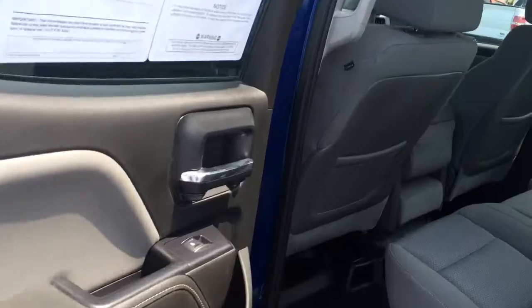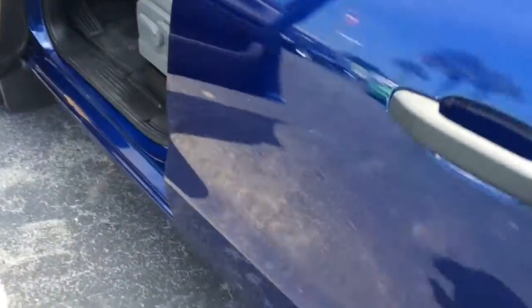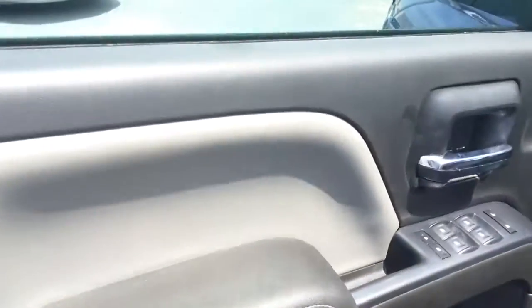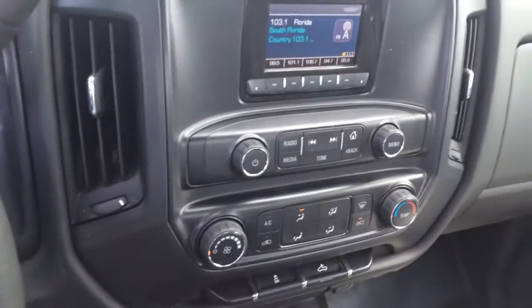The interior is cloth. It does have the power windows, power locks, cruise control. Again, vehicle is in great condition.